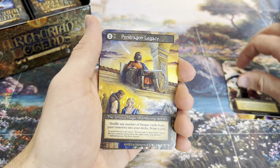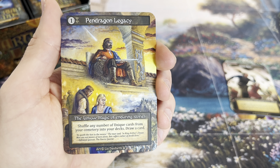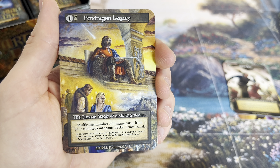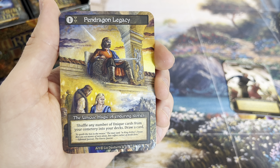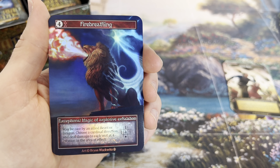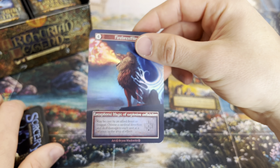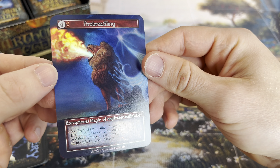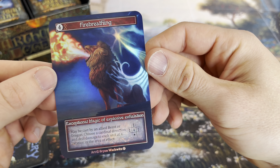We have a breathtaking unique right here in the beginning - Pendragon Legacy. I think this is one of the most powerful cards from the new set. It's a unique magic, only costs one, needs earth threshold. Shuffle any number of unique cards from your cemetery into your deck, then draw a card. You can recycle your uniques with this and replace the card itself. And I think we just hit one of the most beautiful foils in the game - wow, I'm so stunned right now.